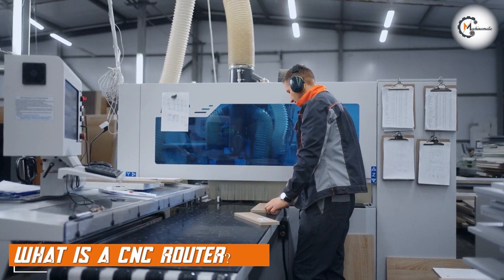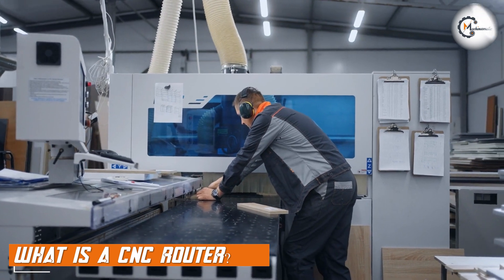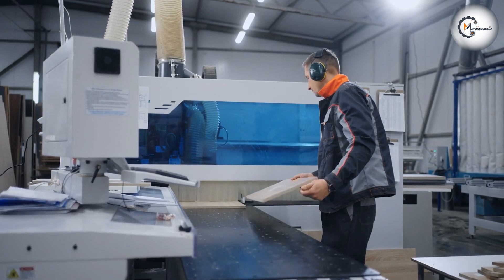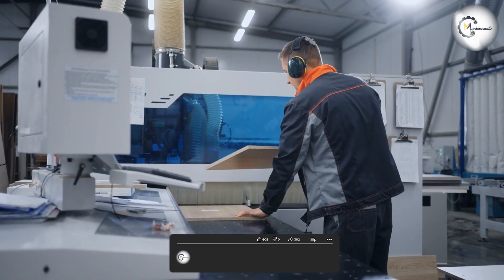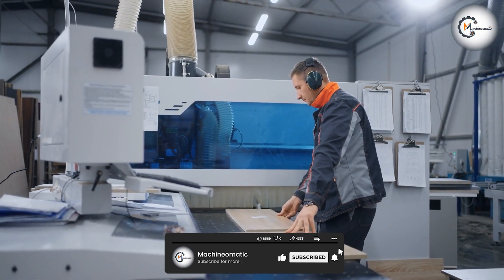CNC stands for Computer Numerical Control, and a CNC router is a machine that is used to cut, carve, and shape materials such as wood, metal, and plastic. The machine is controlled by a computer, which reads a digital design and then uses a variety of cutting tools to create the desired shape.